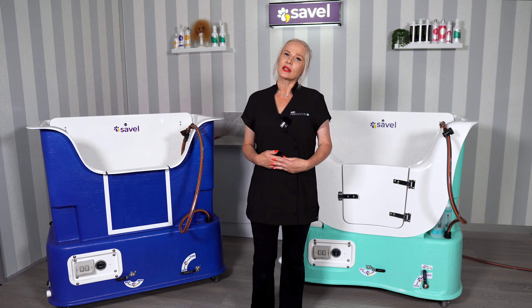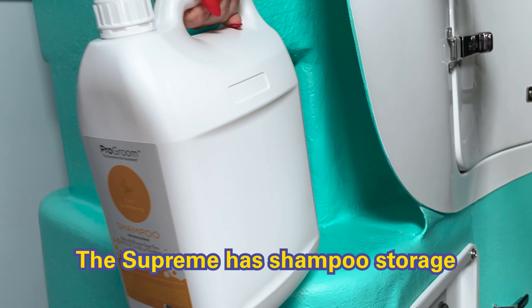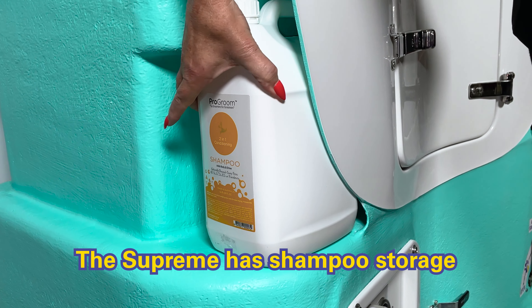And five, on the sides of the Supreme bath, there are convenient shampoo storage spots, which are perfect for keeping your most used products within easy reach.